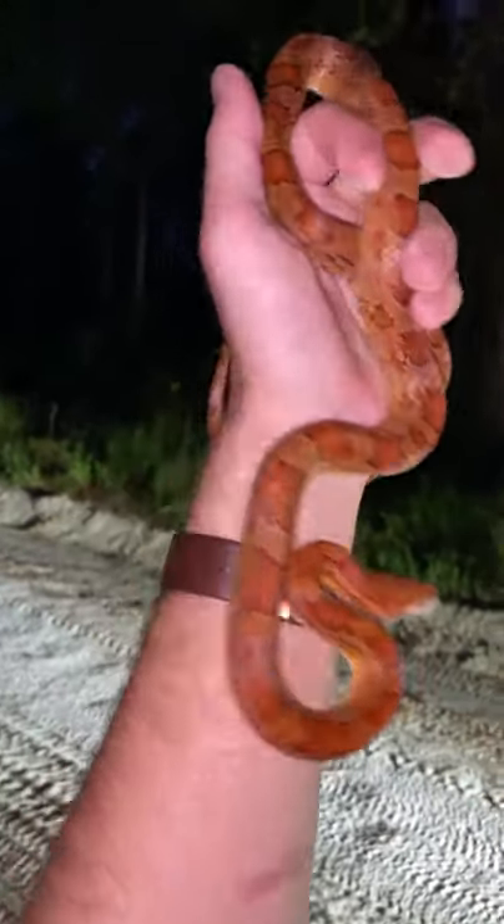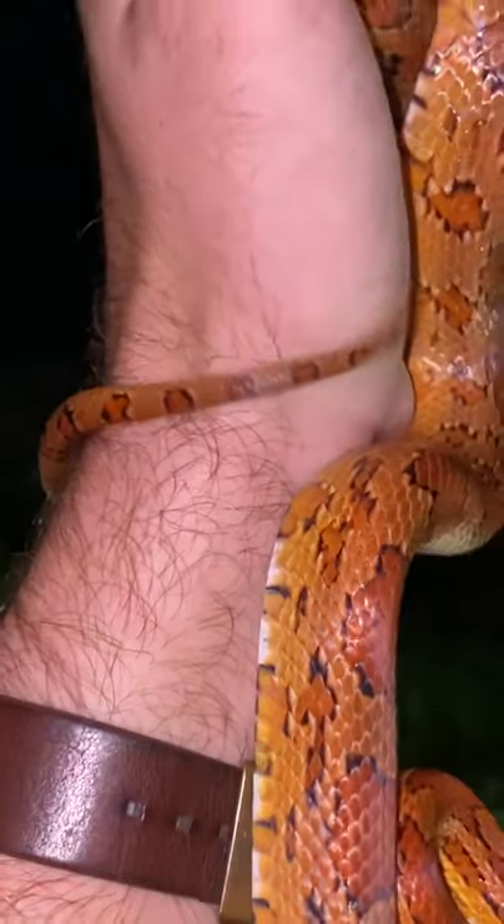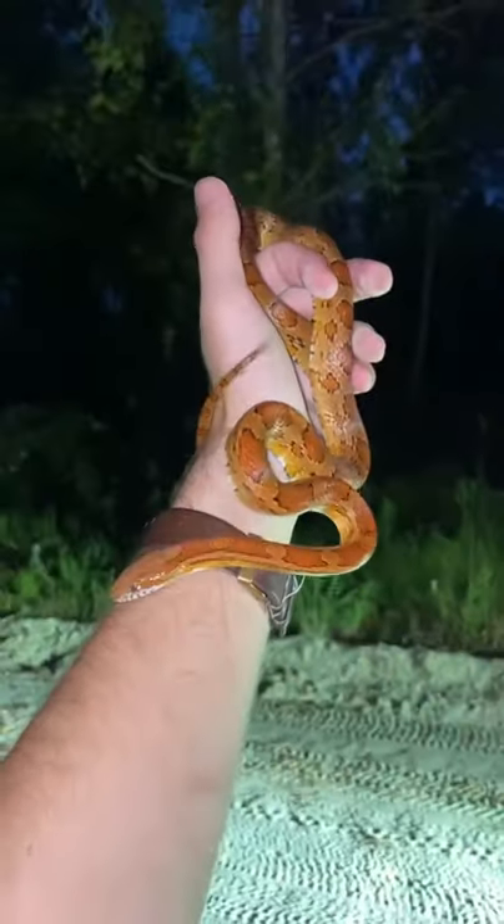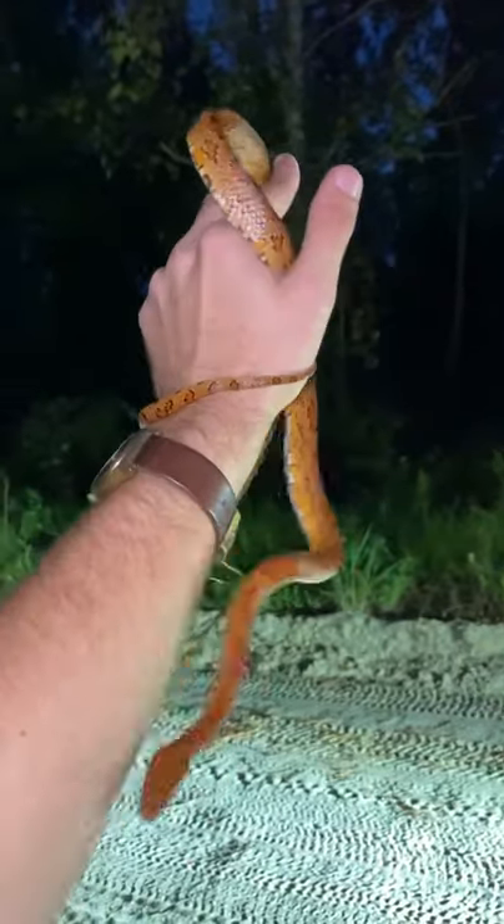He's giving me a little bit of a bite there. I don't know if you can see it, but the tail is actually rattling. They'll do that and if there's some dry leaves around it'll mimic the sound of a rattlesnake rattle. Kind of a nice self-defense technique.